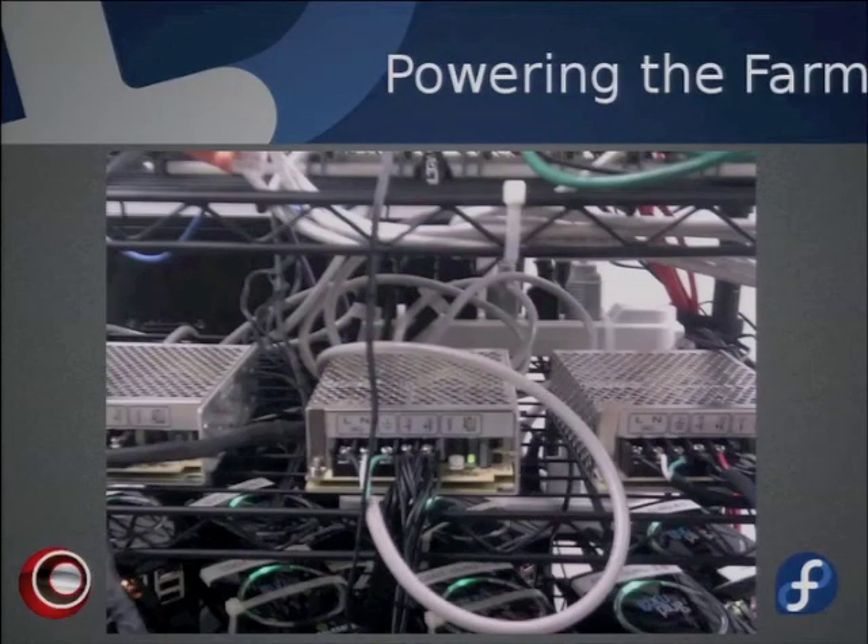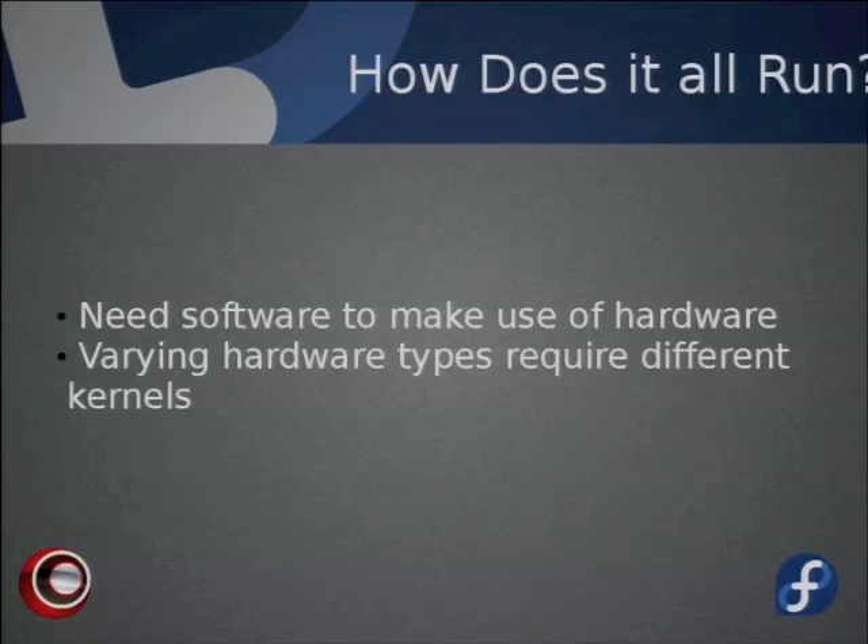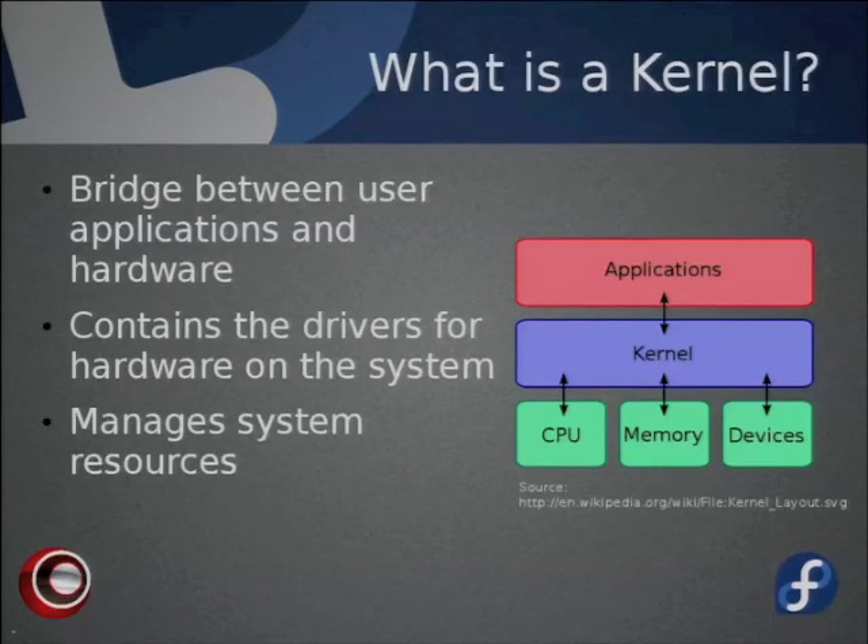Now that we've covered the hardware, we need software — otherwise the hardware is just sitting there looking shiny. Because we have a variety of different hardware, we need an interface between hardware and software. A kernel essentially acts as a translator between the user-space application level and the hardware level. It contains drivers and instructions for anything you're doing at the app level to access the hardware, and manages system resources.